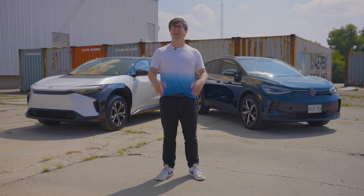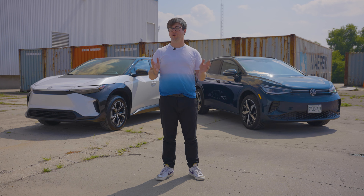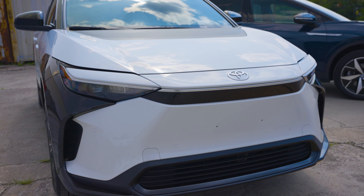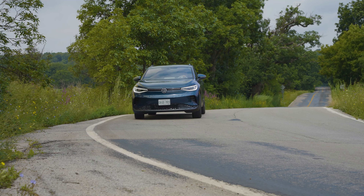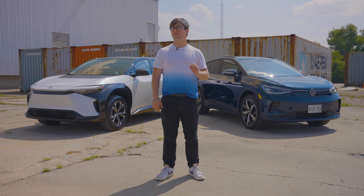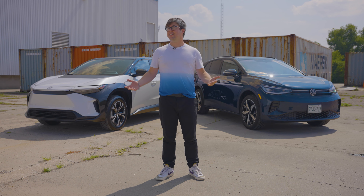They're two of the biggest automakers in the world, and yet both Volkswagen and Toyota have taken their time embracing the all-electric future. That's set to change soon, as both automakers are shoveling billions into EV development. Both the Toyota BZ4X and Volkswagen ID.4 go about electrifying that lucrative small SUV segment in very different ways. Let's see how this all-electric face-off plays out.